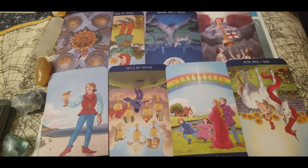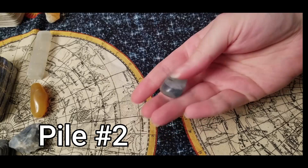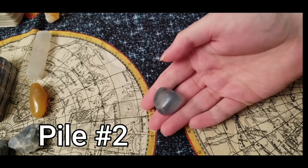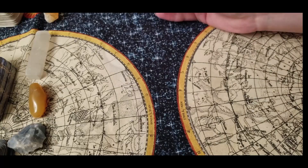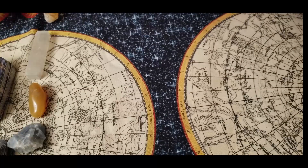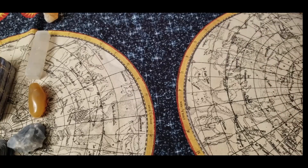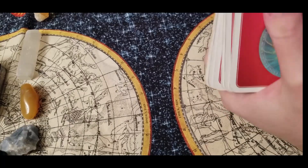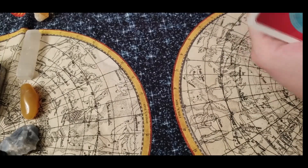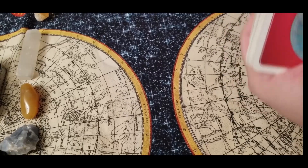To whoever picked pile number two, which is fluorite — let's see all the positive karmic blessings coming your way in 2021.